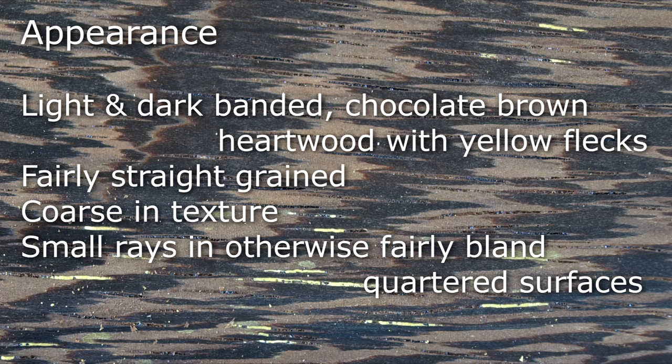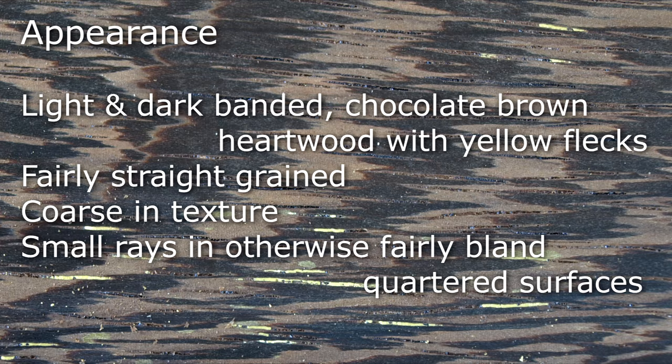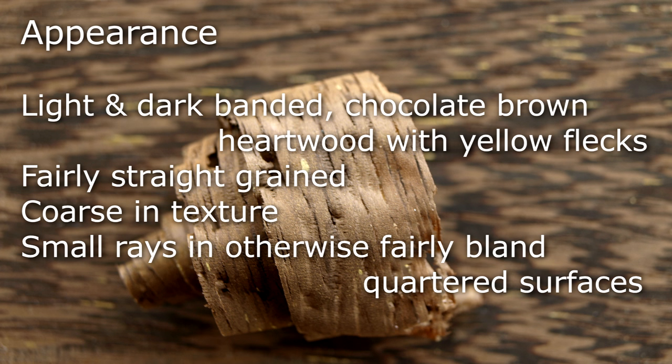Light and dark banded chocolate brown hardwood with random yellow flecks give it a distinctive figure on flat sawn surfaces. It's fairly straight grained, coarse in texture, and its quartered surfaces are fairly bland with small rays present.